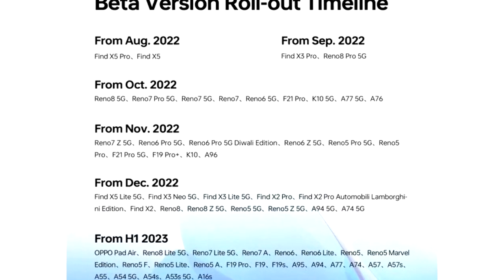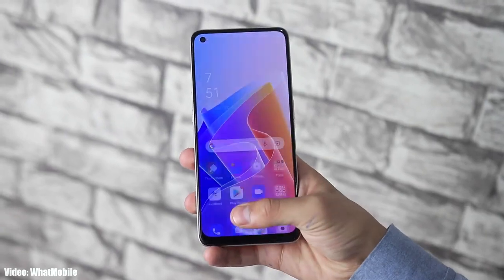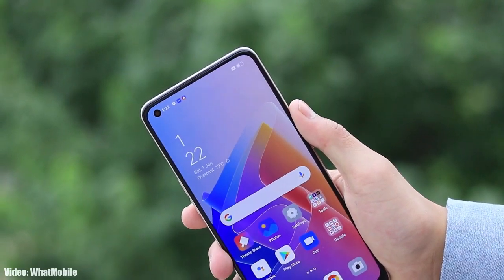As Oppo mentioned in the roadmap, all of these smartphones will start getting the ColorOS 13 and Android 13 update in October 2022. While an exact release date isn't available, you should see the official update on your Oppo smartphone by the end of October 2022.